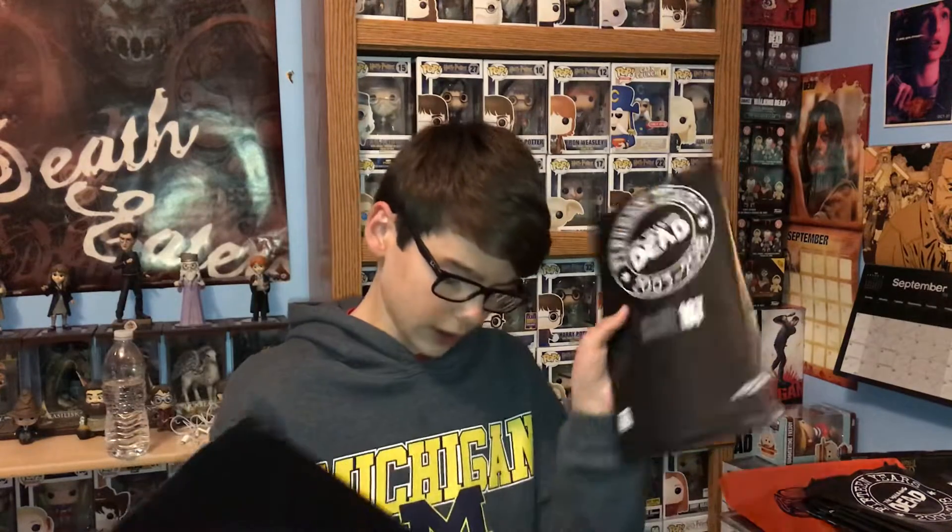Hey guys, Ryan here. Today we have five more Walking Dead Mystery Blind Bags. The ones that we have here today are 127, 167, 171, and then we have two Issue 19s.